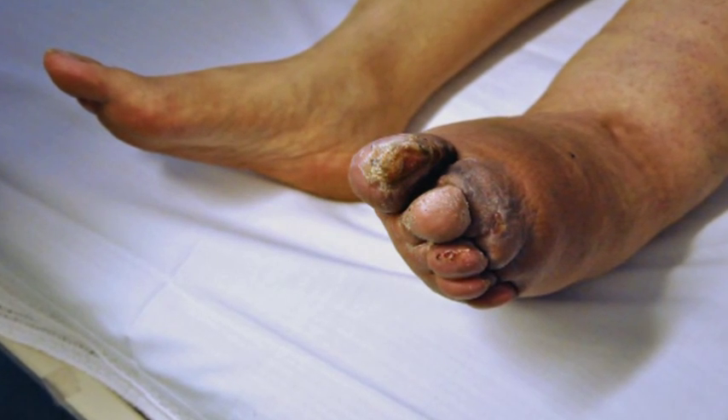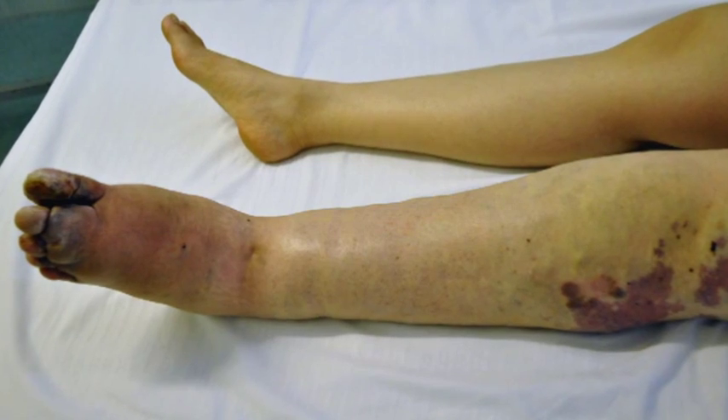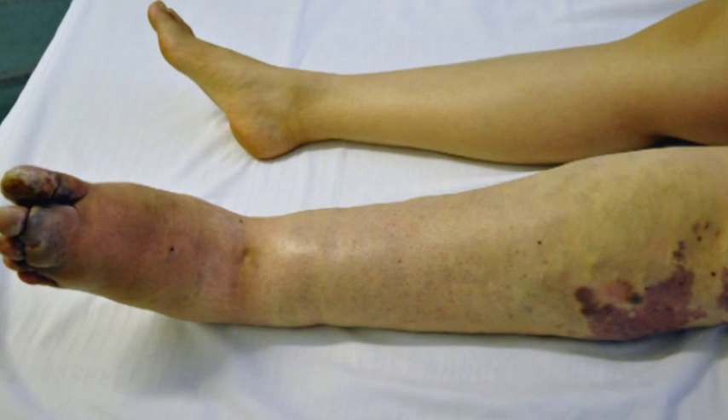Worldwide, the most common cause is certain infections such as filariasis, but anything that damages the lymph system — such as severe tissue injury, fractures, burns or infections — can undermine lymph drainage and cause lymphedema. Obesity can be a contributing factor. Lymphedema can affect anybody at any age, from children as young as newborn babies right up to old age.